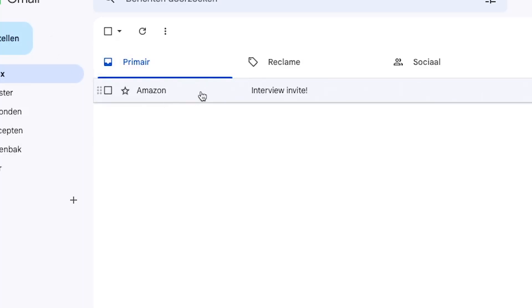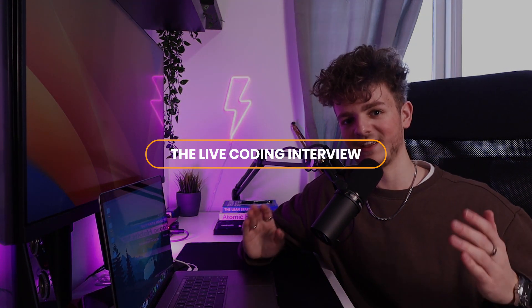Around 40 minutes after I had completed the online assessment I already got an email with the great news that I was invited to the next step — the live coding interview.